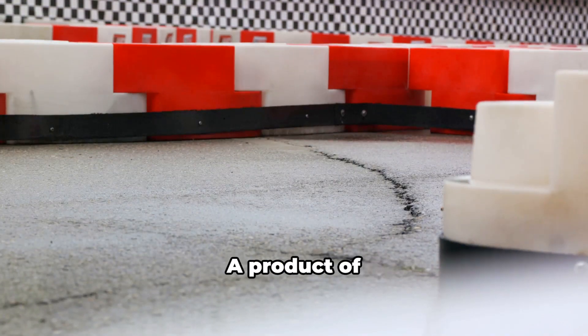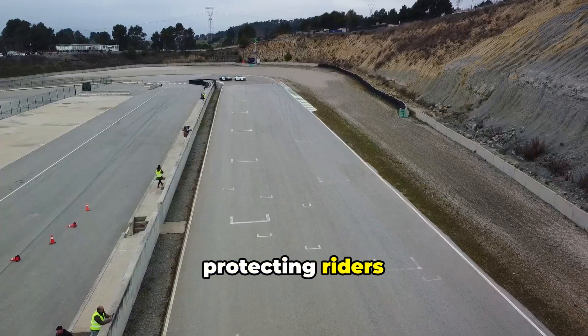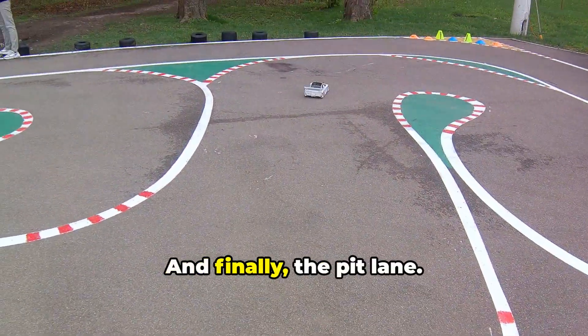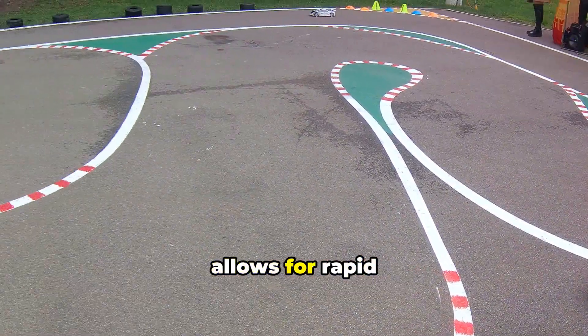Then, the safety barriers — a product of advanced engineering — absorb impact, protecting riders from potential injuries. This has set a new standard in motorbike racing safety.